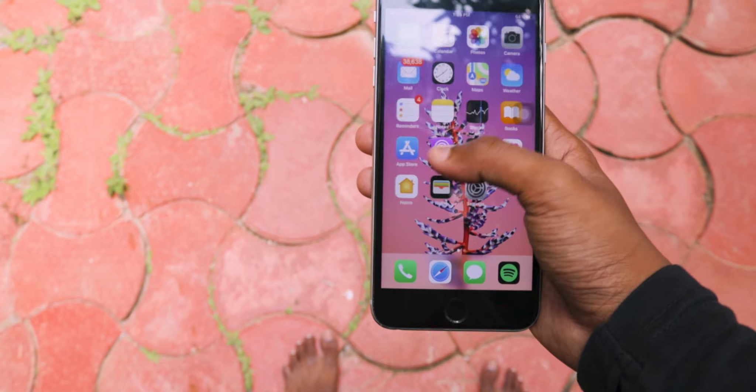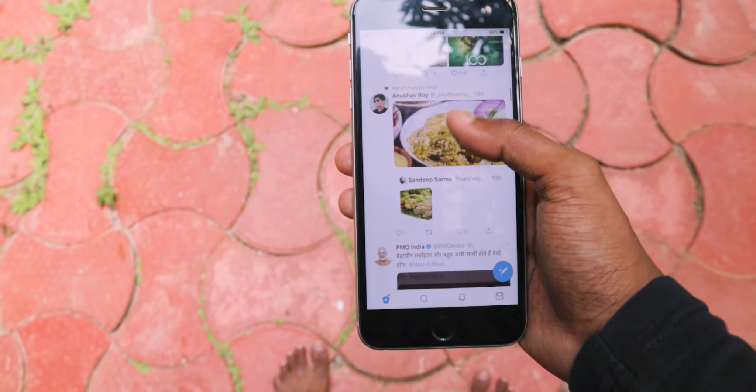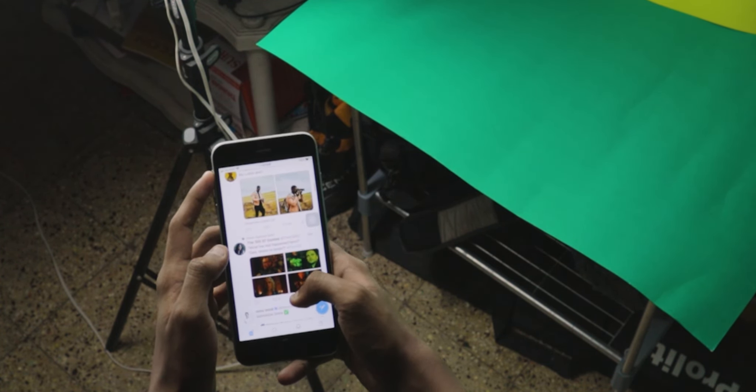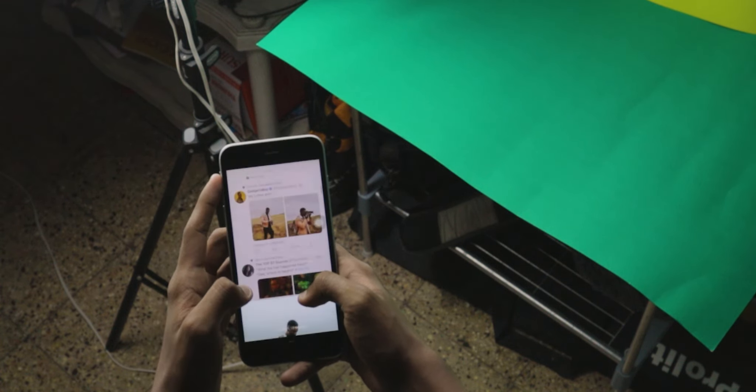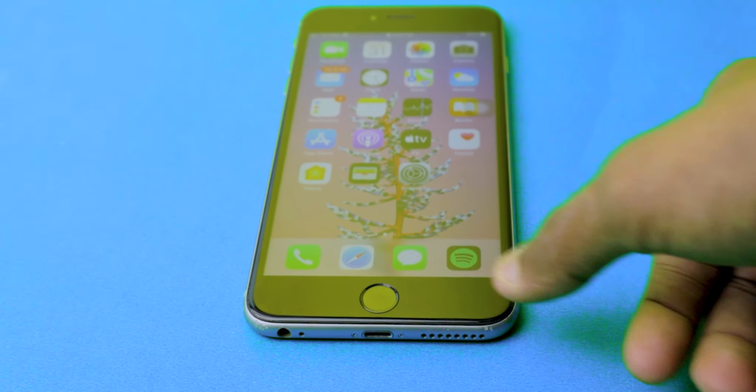The display is beautiful, made by Samsung — yes, all iPhone displays are made by Samsung, and this is no exception. The touch response is great. There is Touch ID on it, which is very reliable and accurate every single time, except if you touch it with a wet finger, in which case it won't recognize.